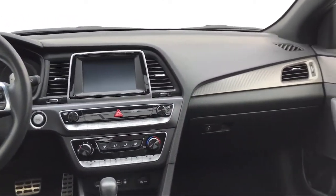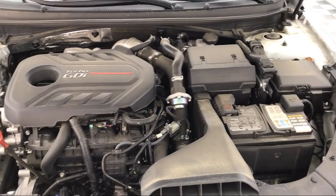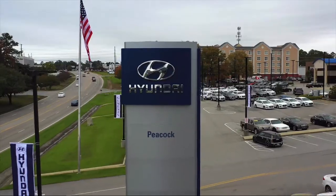Here at Peacock Hyundai Columbia, we put our customers at the center of our business model. We do much more than just sell cars — we strive to provide every service that our valued customers may need, including competitive financing opportunities and excellent lease deals.